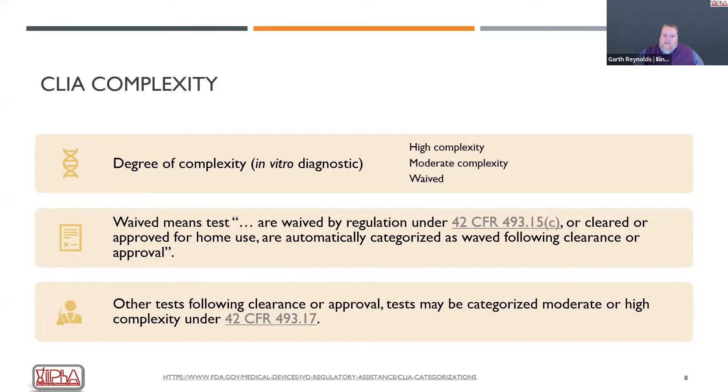Waived tests are tests cleared or approved for home use and are automatically characterized as waived following clearance or approval by the FDA. A major factor in the consideration of a waived test is whether a patient can perform it on themselves — though not every waived test is for home use. Many still have to be done in a laboratory, such as a CLIA waived laboratory. They don't require as much complexity, high laboratory equipment, or a sterile environment as other tests that have additional laboratory standards.